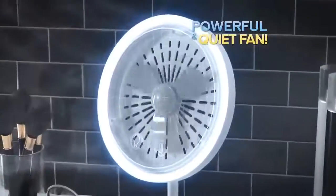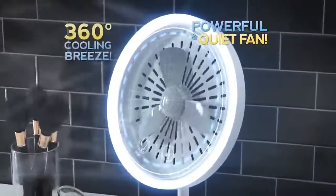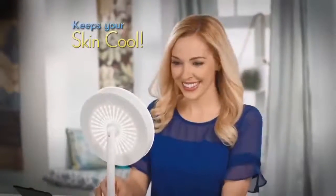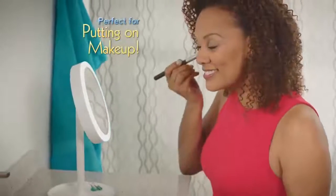Behind the mirror is a powerful but quiet triple blade fan that evenly distributes a 360 degree soft gentle breeze to keep your skin cool without drying your eyes. Beauty Breeze is perfect for a more comfortable makeup application, detailed grooming and more.